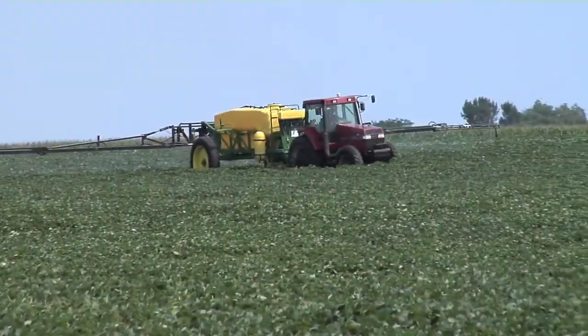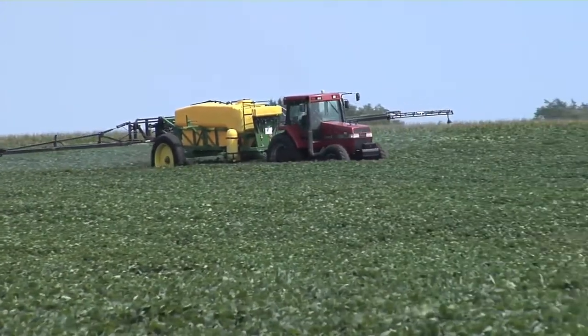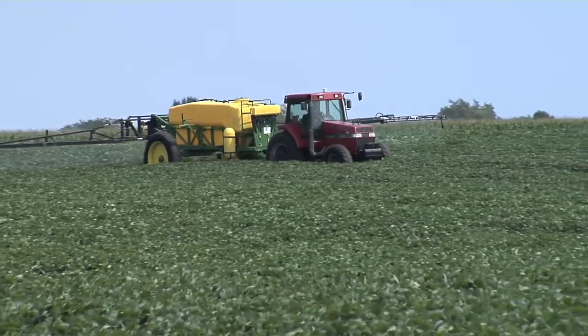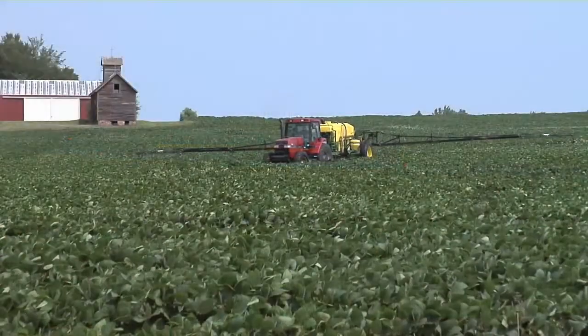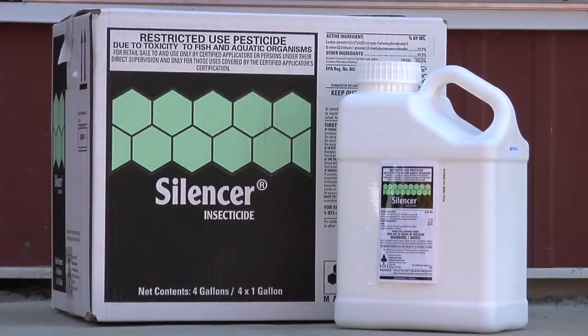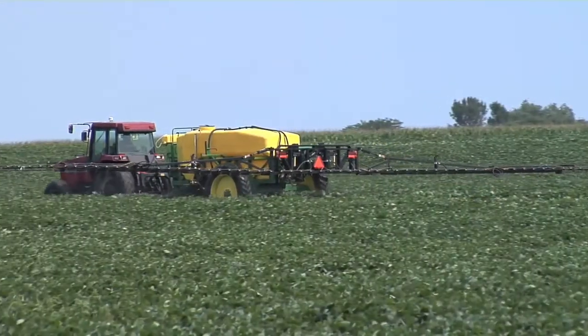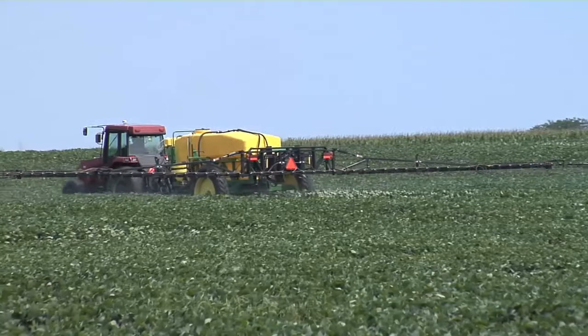As we get later into the season, one of the considerations that farmers have when they're still spraying for insects, weeds, and diseases out in fields is something called the pre-harvest interval. What that means is when you can spray a pesticide and the amount of time that you need before harvest. If there's a pre-harvest interval of 21 days with a particular pesticide, you have to spray that pesticide at least 21 days prior to harvest or more.